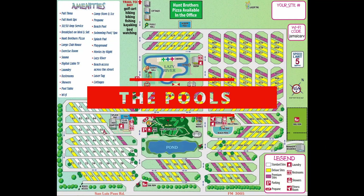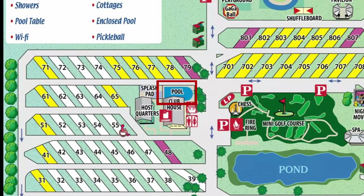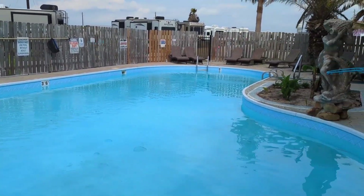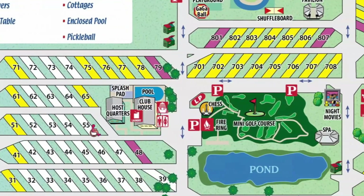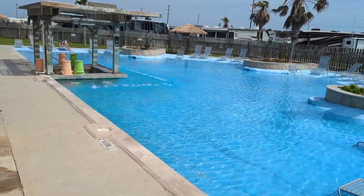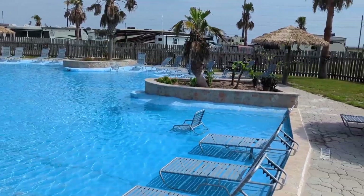The RV park has three pools situated throughout the property. Pool number one is located next to the office and is the smallest pool in the park, but this also means that it's the quietest pool as well. Pool number two contains a tiki bar and it's perfect for those who just want to wade in the pool or sunbathe all day long.